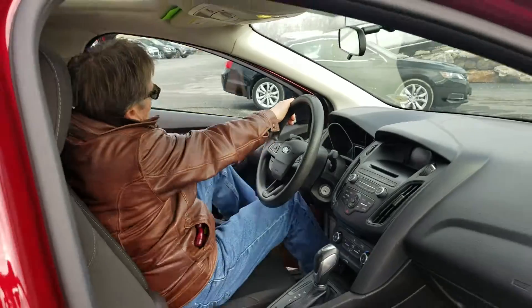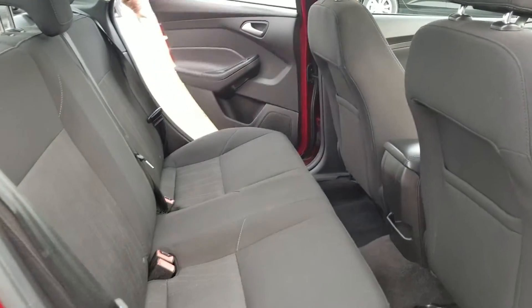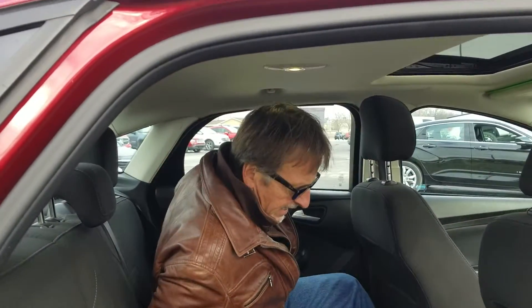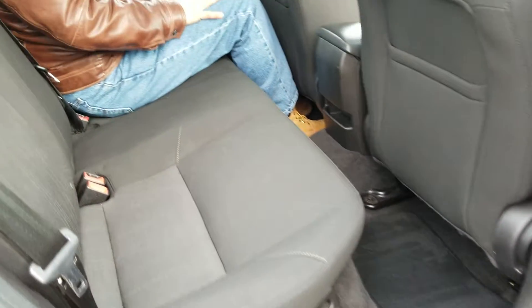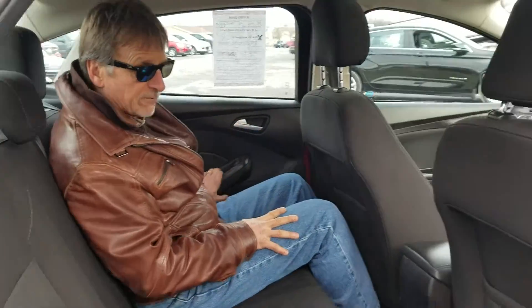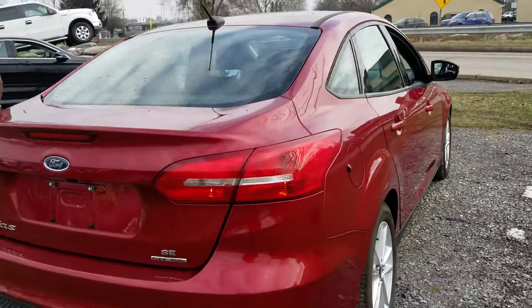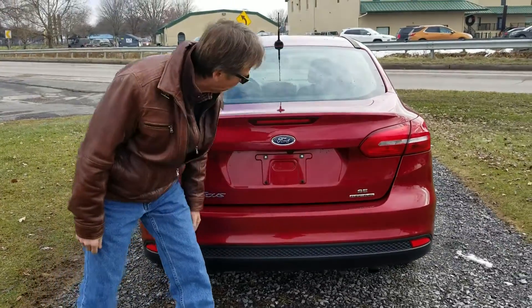Let's hop in the back seat. Pretty darn impressive legroom. Decent headroom. Back seats fold down if we want to put cargo in the trunk that won't quite fit otherwise. Bumper cover is in perfect shape.